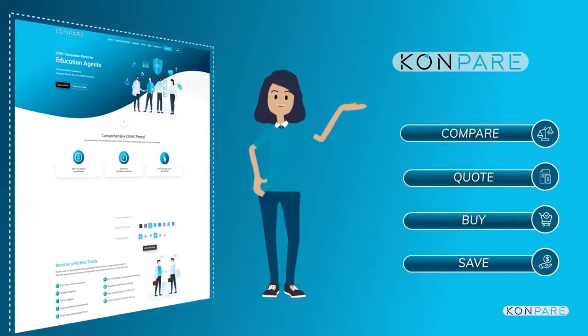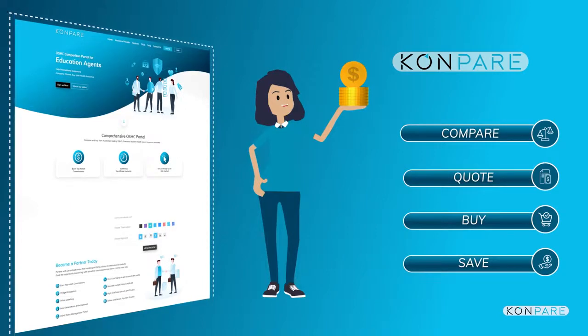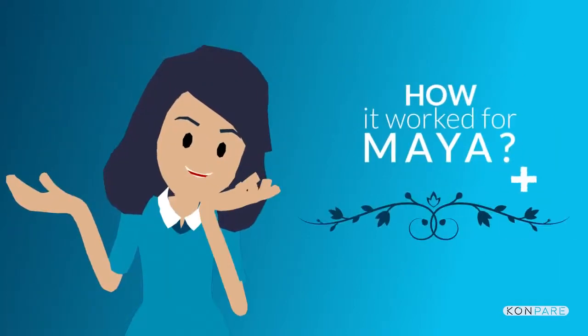Additionally, generate passive income by earning commission to increase business revenue. So, how did it work for Maya?